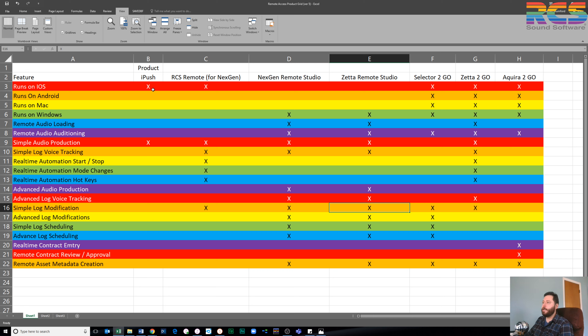This is our product list. iPush and RCS Remote are both for Next Gen products — OSX only from the Mac App Store. If you want documentation, I have lots of PDFs. You'll probably want to focus on RCS Remote, which allows you to voice track and manipulate the log. Next Gen Remote Studio is essentially Next Gen proper without the on-air sequencer — similar to Zeta Remote Studio, which is brand new, created for the current times. We also have Selector-to-Go, Zeta-to-Go, and Acquire-to-Go, running on PC, Mac, iPhone, Android — any browser. If you're a Mac user, use Safari.